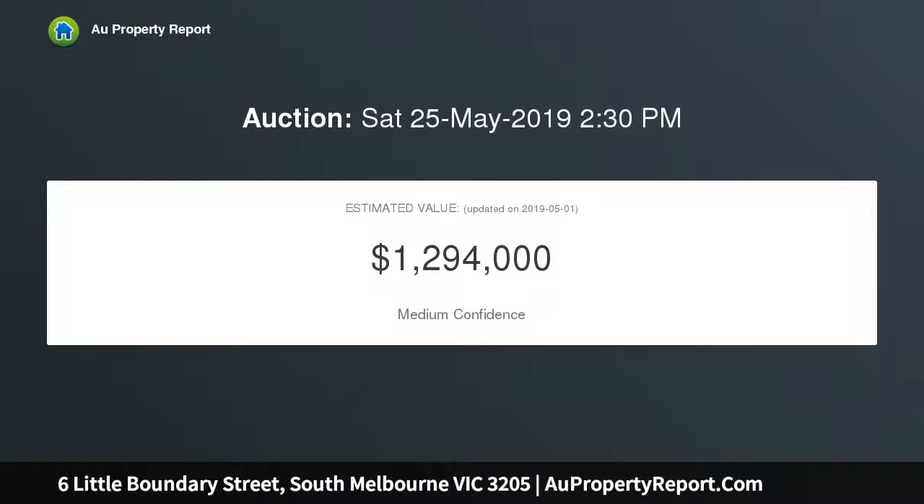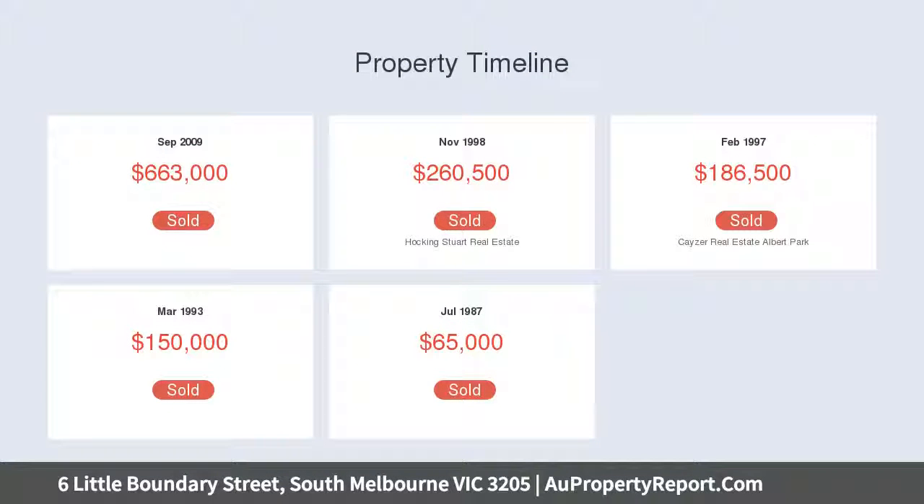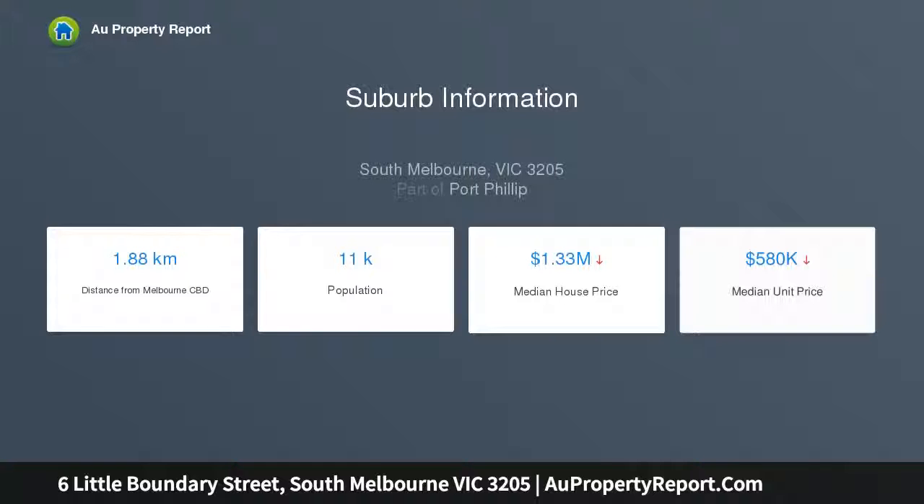Bolted pine floors flow through the arched hallway, main bedroom with open fireplace and built-in robe, and a second double bedroom with built-in robe. The bolted pine floors continue through a sun-drenched living and dining room opening to a private northwest-facing deck and courtyard.